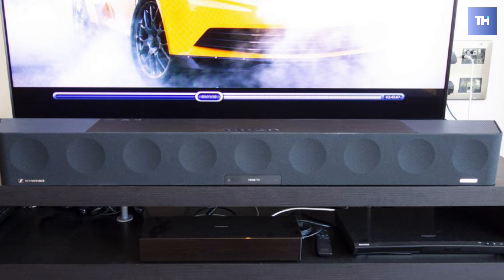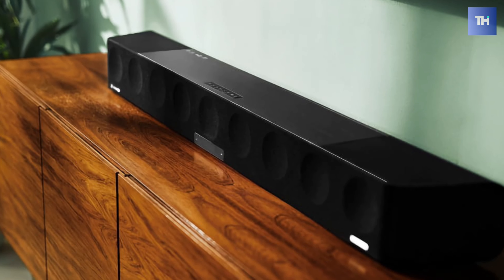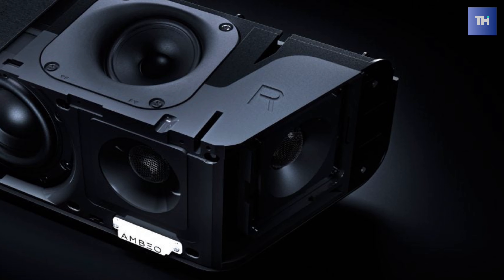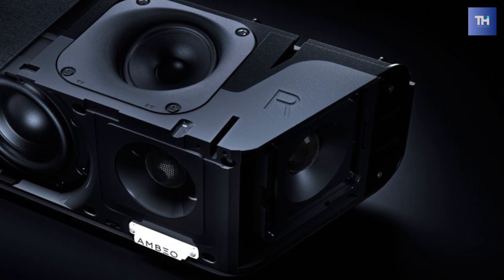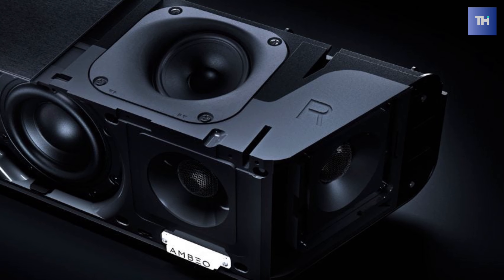Furthermore, its brushed aluminum exterior and minimalist detailing are designed to meet the needs of those seeking design and performance in one soundbar. And its onboard room calibration technology can adapt the audio output to your room's acoustic specifications to enhance the 3D effect.